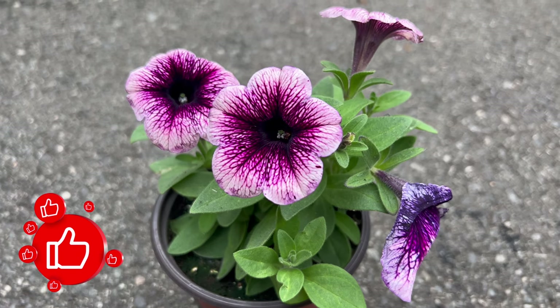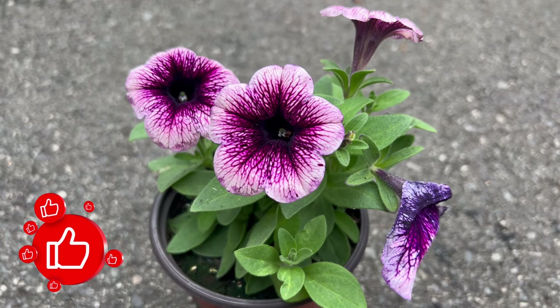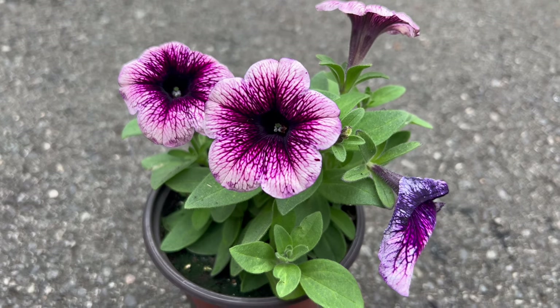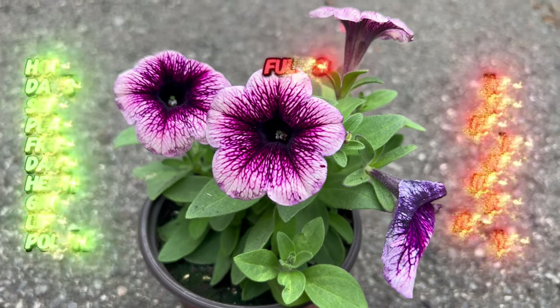Welcome back to Terra Matter Gardens. Today, we're embarking on a journey into the vibrant world of Crazy Tunia Petunia, a dazzling flower plant that brings a riot of colors to gardens and landscapes.